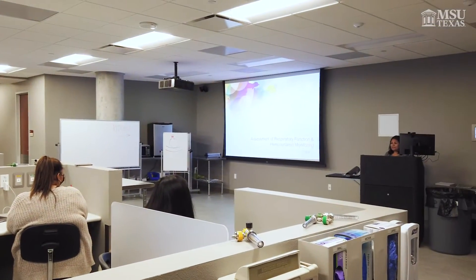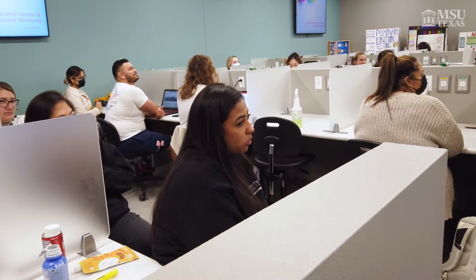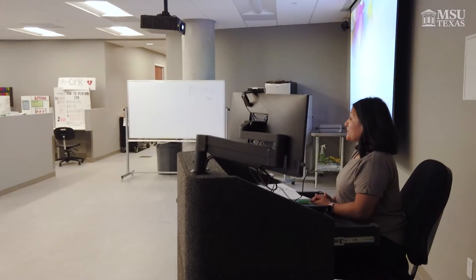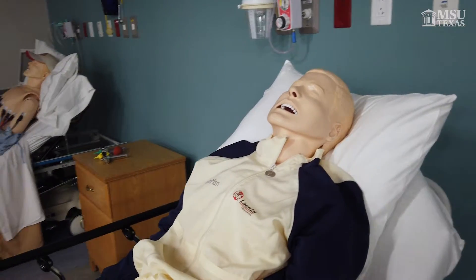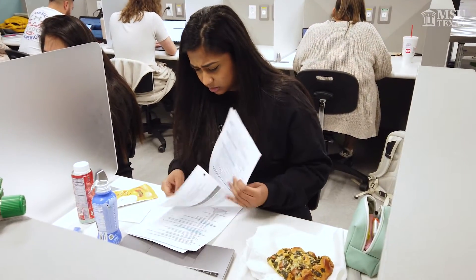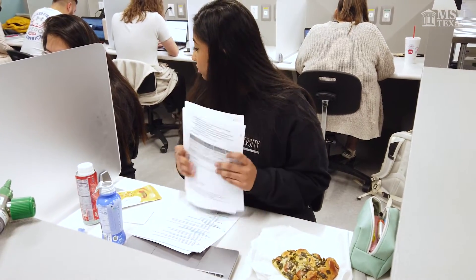Alright, so right now we're going to go ahead and start adult critical care, which is right after patho. It starts at 9:30 but sometimes they change up the times a little bit. We have this class with Erica Judy and traditionally it is one of the hardest classes in our program. However, I think it's a lot of fun because we get to apply a lot of our knowledge from past semesters. There's a lot of formulas, equations, and concepts, so it's really fun getting to challenge myself and learn new things.